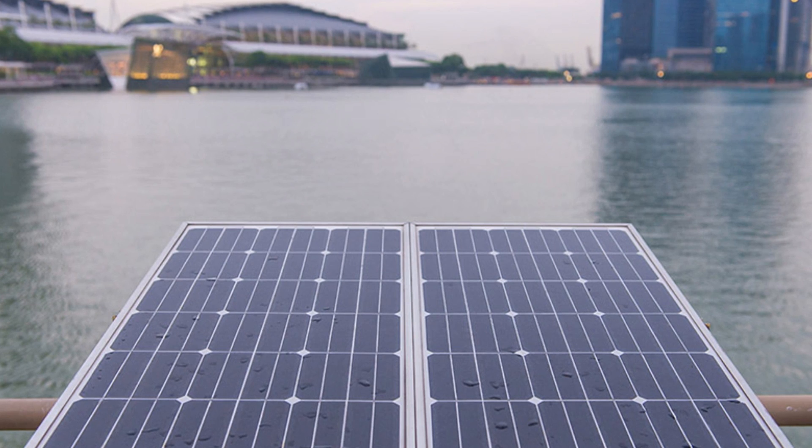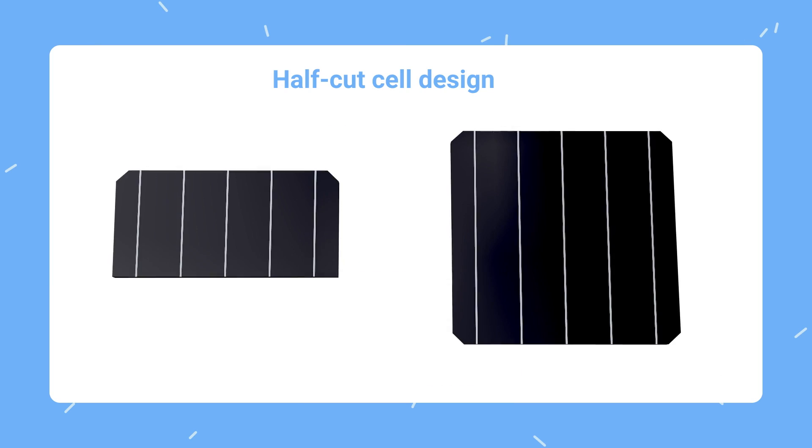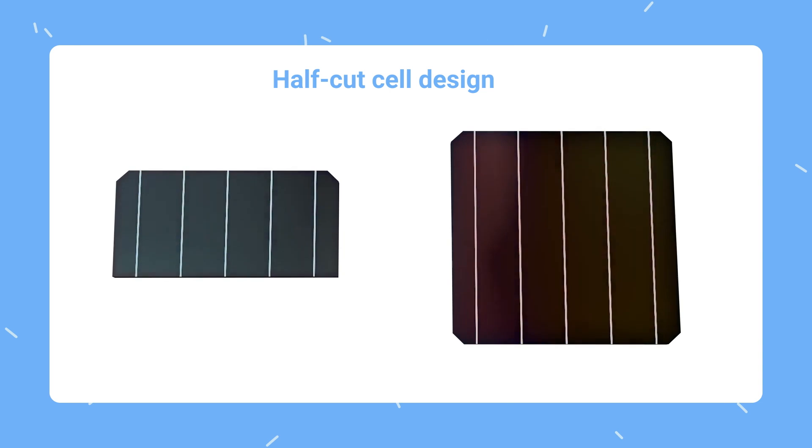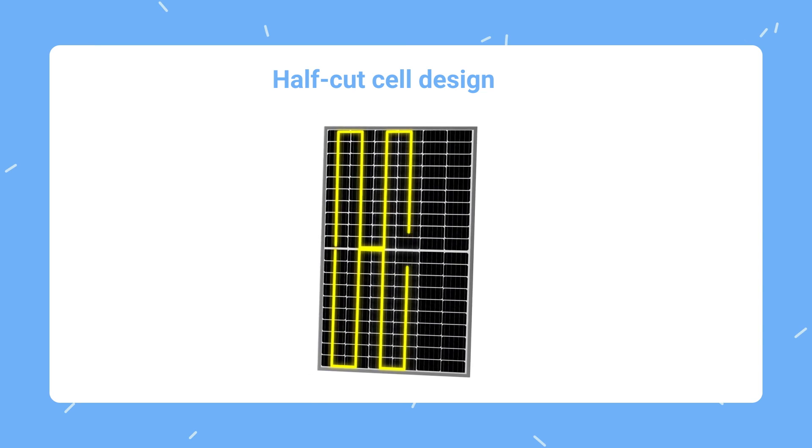Then there are quite a few design decisions that impact the price of a solar panel. Some panels have higher corrosion resistance. It is common for manufacturers to split the panel in two so that one half doesn't influence the other when it gets shaded — it is called half-cut cell design. It makes a panel more costly but improves the performance greatly.